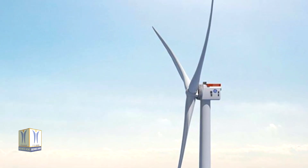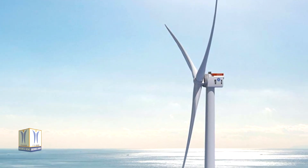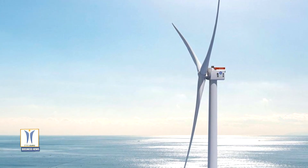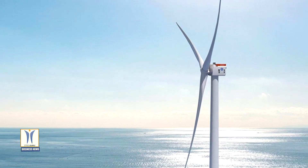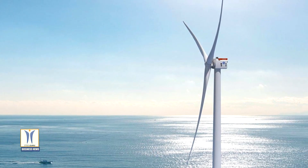The installation of these turbines will be the first time ever a 13 MW Haliade-X is installed in the world. One spin of the Haliade-X 13 MW can generate enough electricity to power a UK household for more than two days.